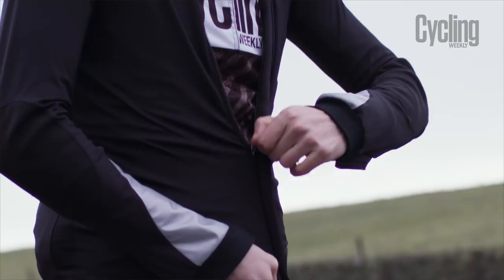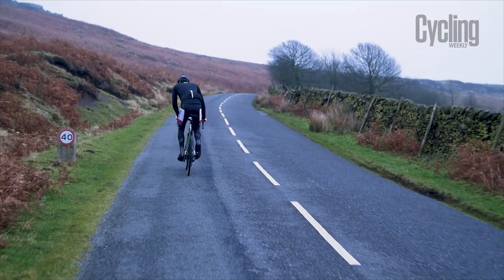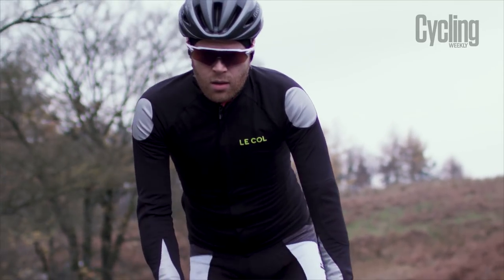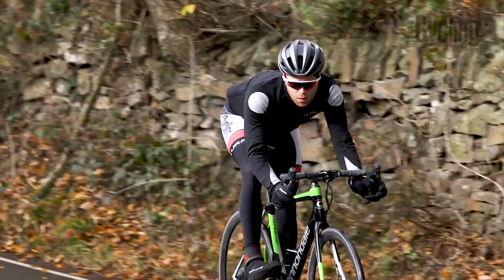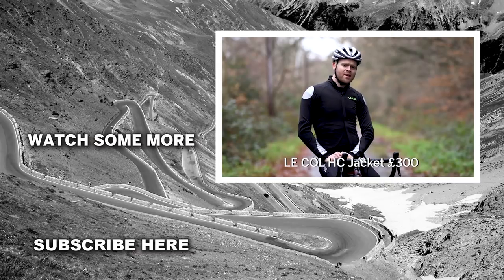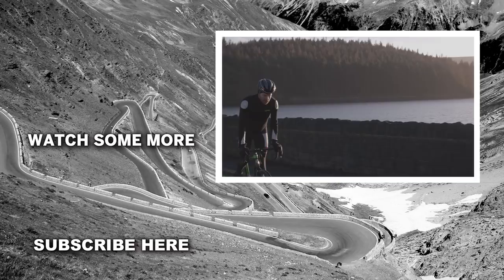Crucially, we found the sleeves to be the absolute right length. Another innovative feature we like is the Kevlar elbow patches. Let's face it — if you're going to fall off, it's usually in winter, and it's a great idea. But at £300, you should be making every effort not to fall off while wearing the Le Col HC jacket, Kevlar patches or no Kevlar patches.